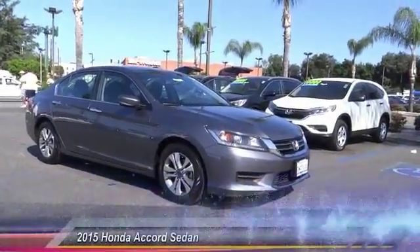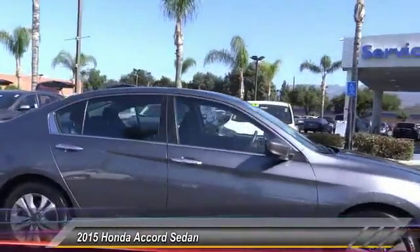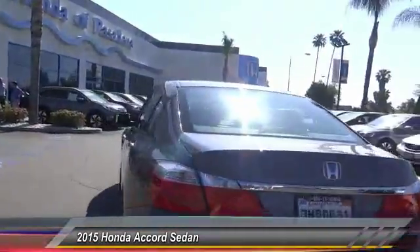The 2015 Accord — ingeniously simple, yet overflowing with luxury and technological creativity. All that and more in the Accord. This vehicle has less than 35,000 miles.